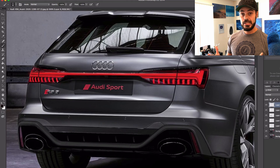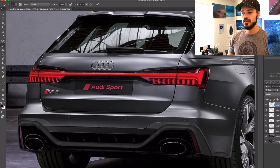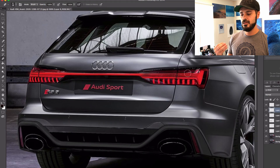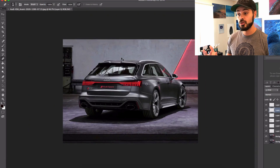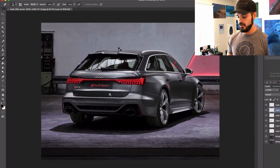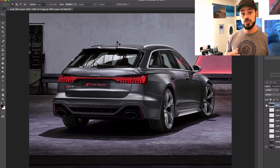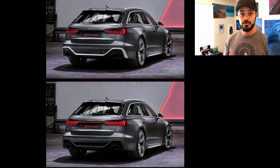So that's the redesign of the Audi RS6. Sometimes you don't need big changes to have a big impact, and I think that's the case with the RS6. Just changing a few tiny details — and I decided to keep the light bar because it looks cool and it's a trend today, so why not? I hope you enjoyed the video, thank you so much for spending a few minutes with me today. I'm the Sketch Monkey and I will see you in the next video.